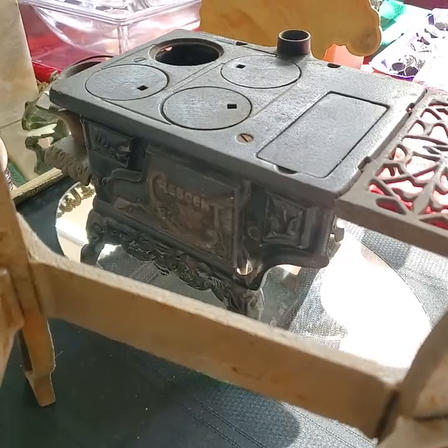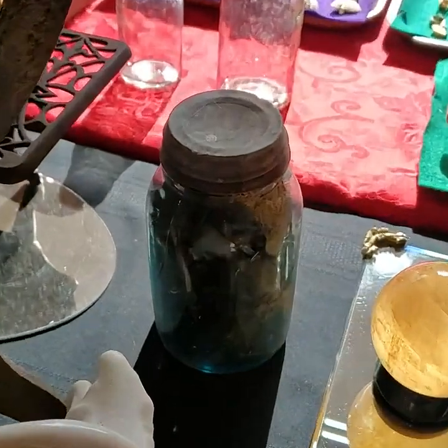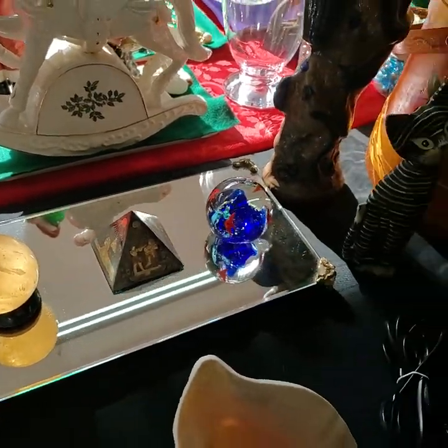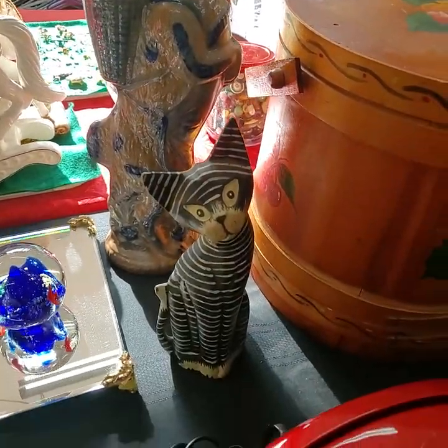Let's see if I can get that in view for you. Crescent stove. Sorry about the glare coming through there. Nice jar of cut nails. Wooden kitty.